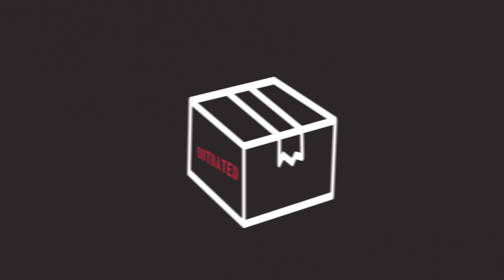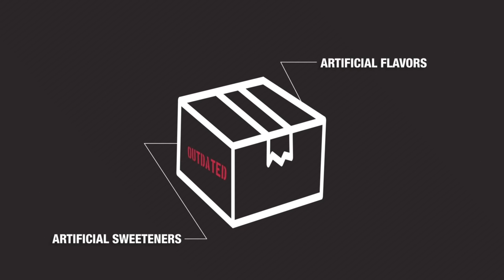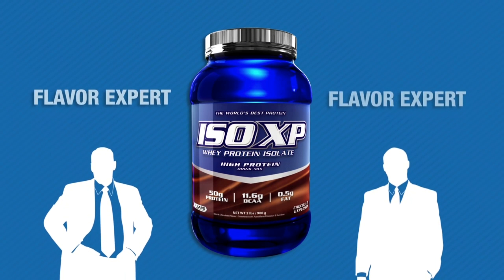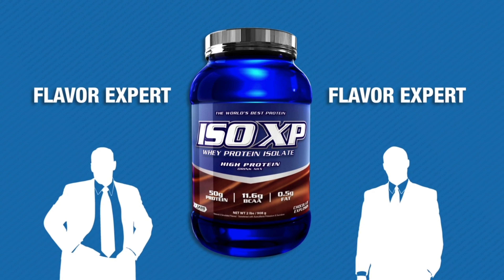This is why we've created ISO XP, a premium protein powder that combines powerful probiotics, advanced extraction methods, and a flavor enhanced with stevia to create one of the most effective, delicious, and all-natural protein powders on the market.